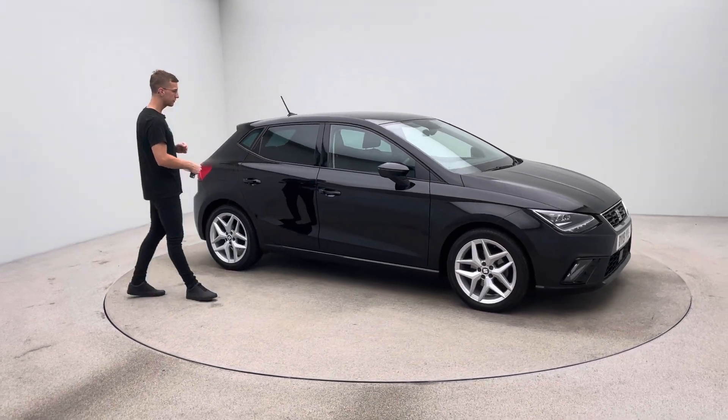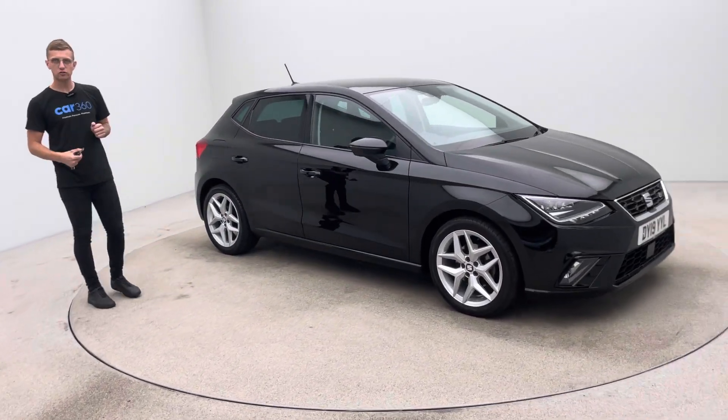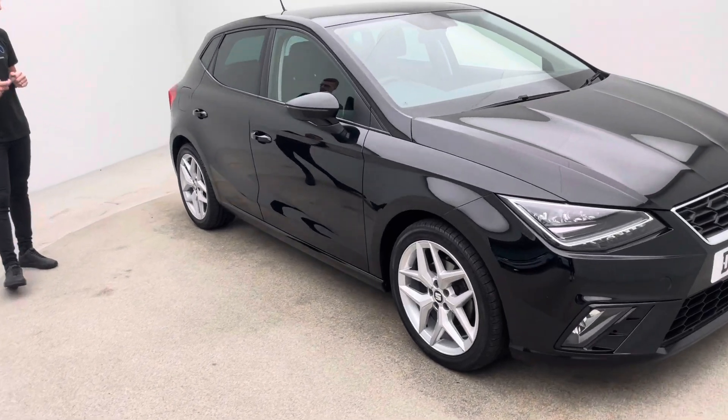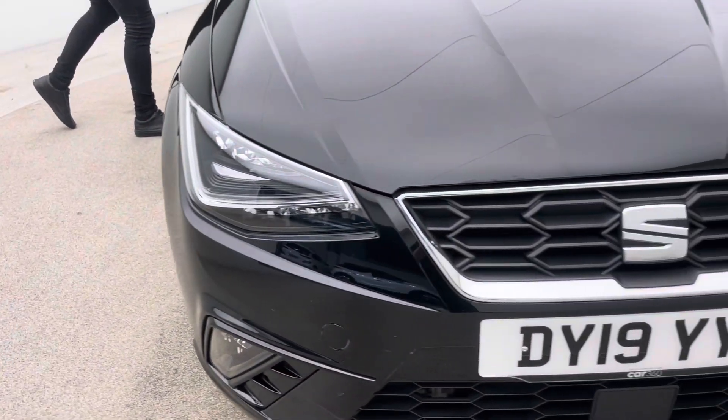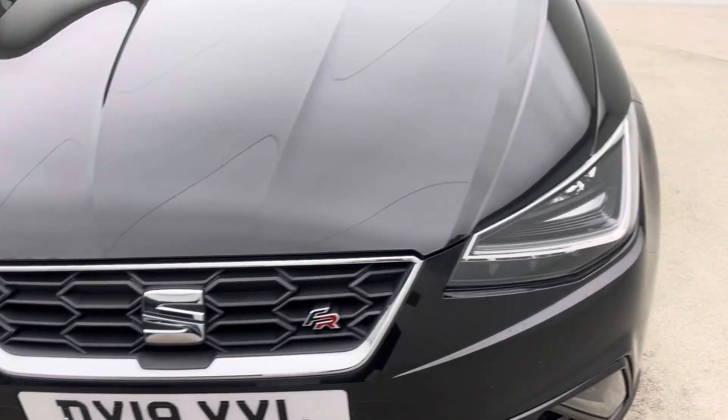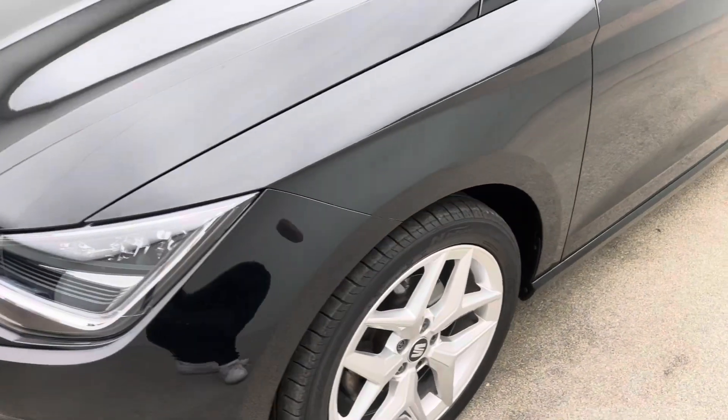Bodywork wise, free of any dents, any scratches, any scuffs. Alloy wheels free of any blistering, any corrosion, any curb damage. And the inside of the car free of any rips, any tears, any burns.